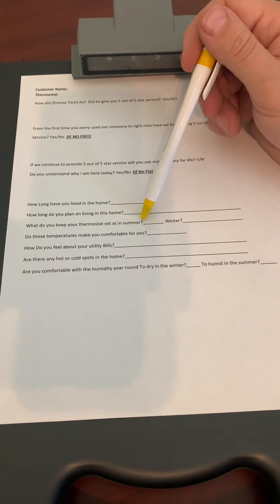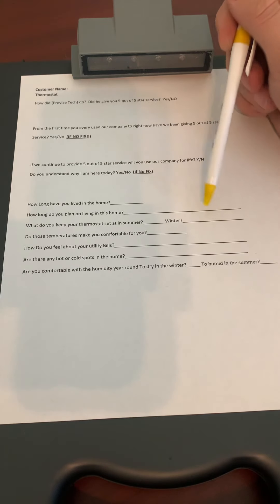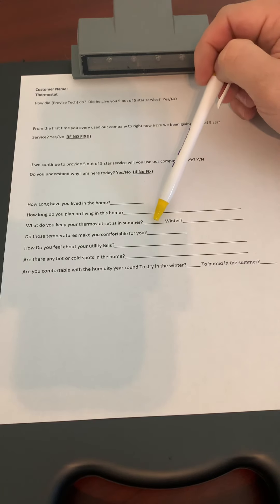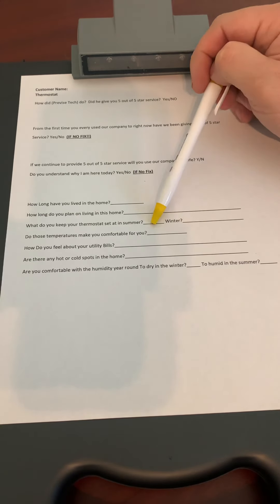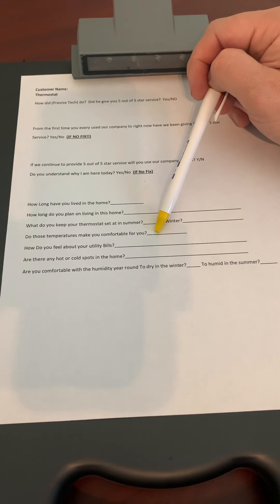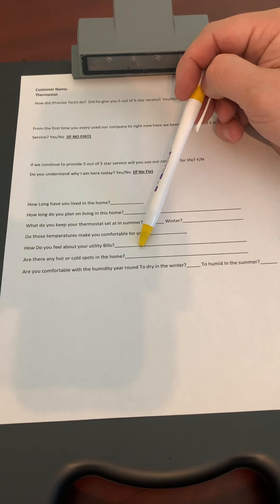What do you keep your thermostat set at in the summer? What do you keep your thermostat set at in the winter? Do those temperatures make you comfortable? Some people keep their thermostat set at a certain number not because it's comfortable, but because they're trying to keep their utility bills low. So we ask them: does that keep them comfortable? And how do you feel about your utility bills? I'd like to know if they think they're high or if they seem like they've gotten higher over the years.